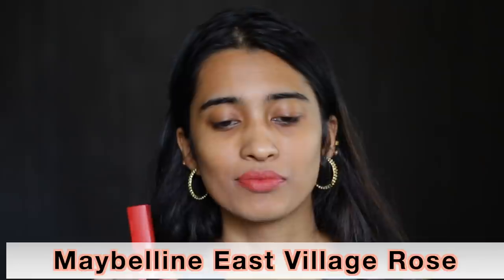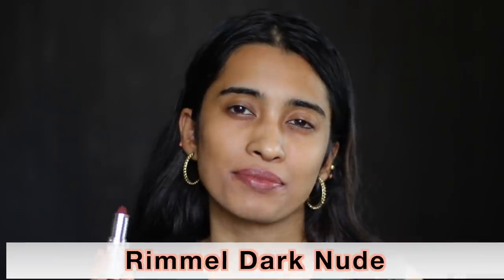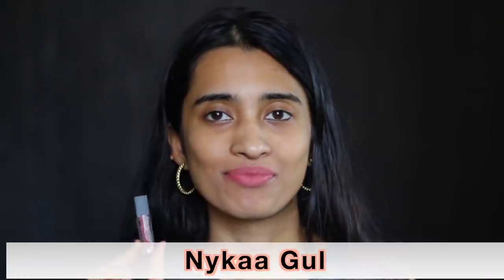The Maybelline City Brick Collection in East Village Rose looks really nice on light and medium skin tones, but if you are anywhere deeper it might look a little too neon or bright. From Rimmel's Nudes Collection in Dark Nude — this flatters light, medium and medium skin tones, but anywhere darker it might wash you out. The Nykaa Matte to Last Liquid Lipstick in Gull has a little bit of pink to it — a pink nude shade flattering for light and medium skin tones.